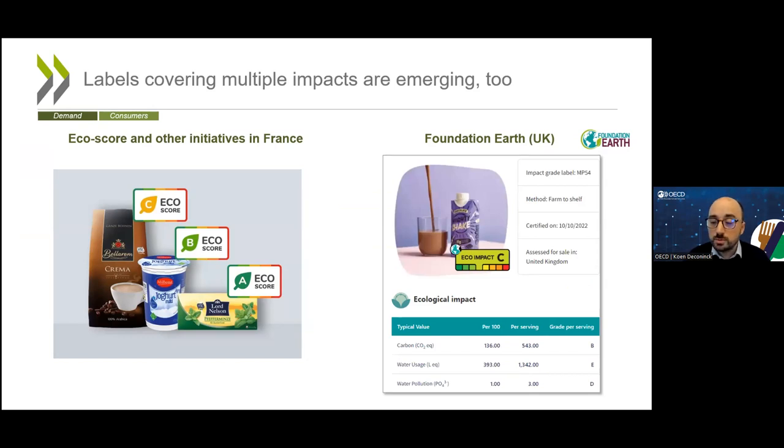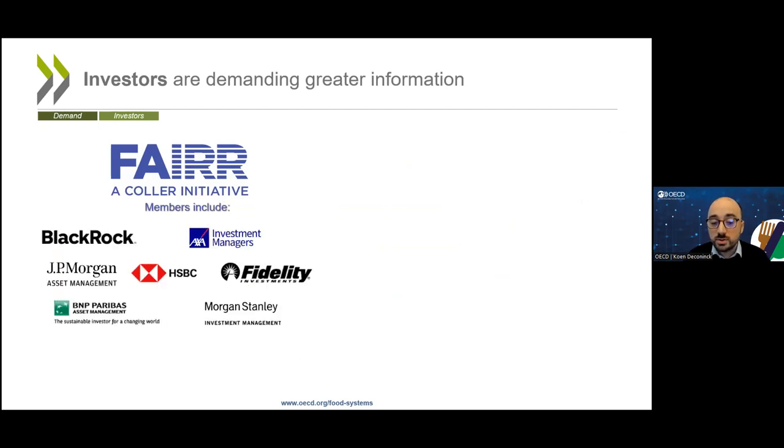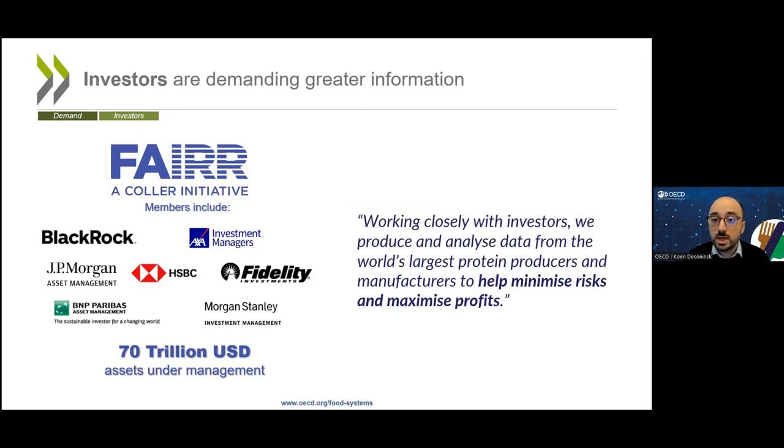But it's not just consumers. Investors are increasingly demanding greater information as well. For example, the FAIR initiative brings together major investors which together represent 70 trillion dollars of assets under management. They are putting pressure on animal protein companies to provide greater transparency on their environmental impacts — and not just for altruistic reasons. Investors consider that if governments introduce stricter rules, these could impose financial costs on those companies, and they don't feel they have enough information to judge those risks.